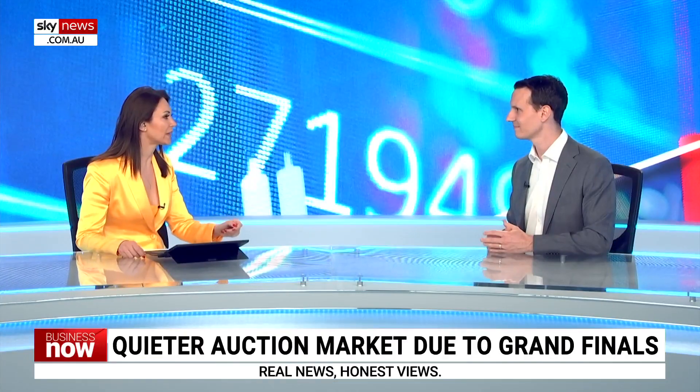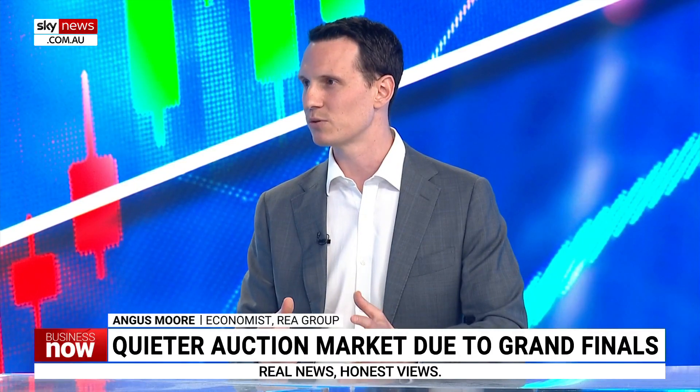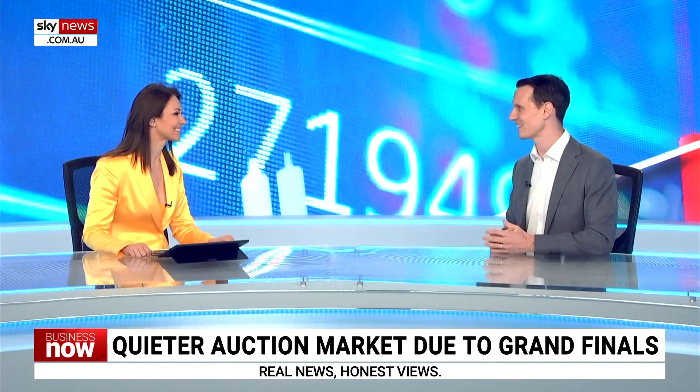Do you believe house prices are going to go up, go down, or stay as they are? Our expectation is we'll probably see a little bit more price growth this year — slow growth over the rest of the year. Into next year there's a lot of uncertainty, but we're expecting low single-digit growth, still positive but not very strong. A lot depends on what happens to interest rates — that's predicated on us being close to or at the peak. If inflation turns out to be more entrenched than expected and interest rates have to go higher, that'll be a real headwind for home prices next year. Thank you, Angus. Absolute pleasure, thanks for having me.